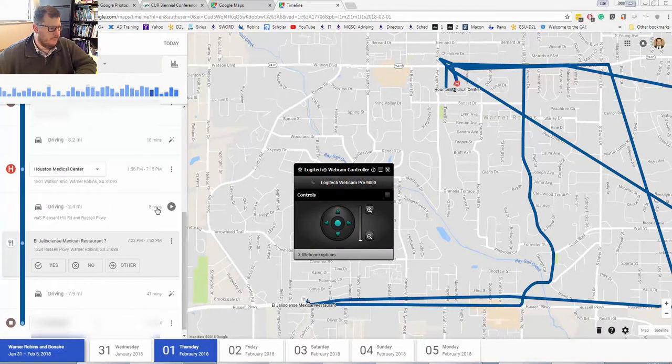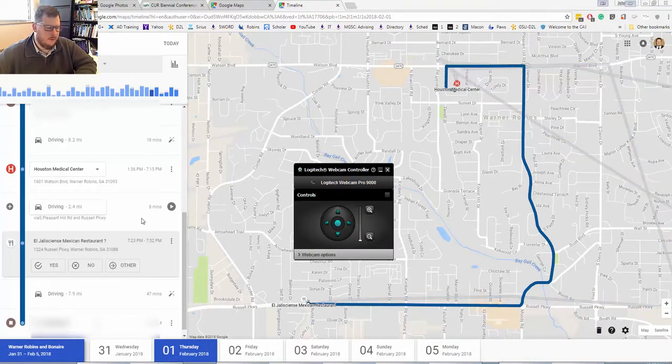Check out this new little feature in Google Maps. If you have it track your timeline — which is an invasion of privacy, whatever — check it out.